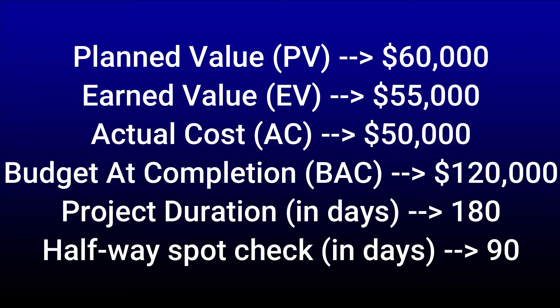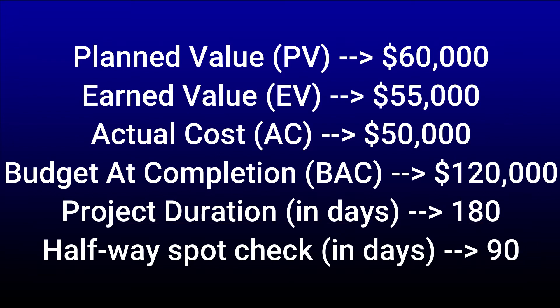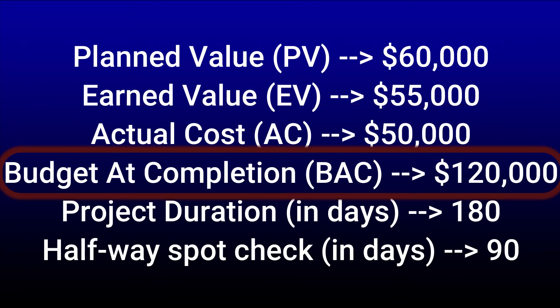The assignment also says that we need to assume we are now halfway into our project. Since our project's full duration is 180 days, which is six months, then halfway through would be 90 days, or three months. The assignment gives us the following values: a planned value of $60,000, an earned value of $55,000, an actual cost of $50,000, and a budget at completion of $120,000.